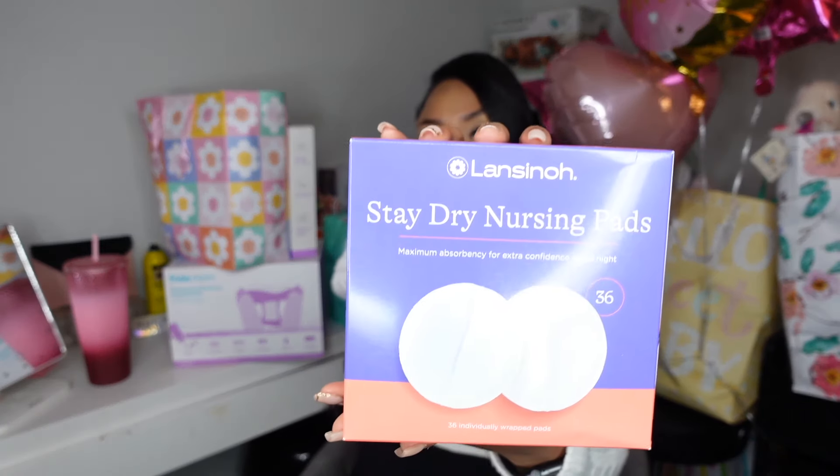Hopefully you guys can find this video helpful — get some ideas if you're a first-time mom of things you might want to add on your registry, things to ask for, or just what to expect. I'm going to start with the baby shower gifts or gifts that people got for me, since there are less of those. I just want to say thank you to everyone who thinks of the mom, because you go through so much mentally, physically, and biologically during pregnancy. First up, I got these stay-dry nursing pads — 36 count.